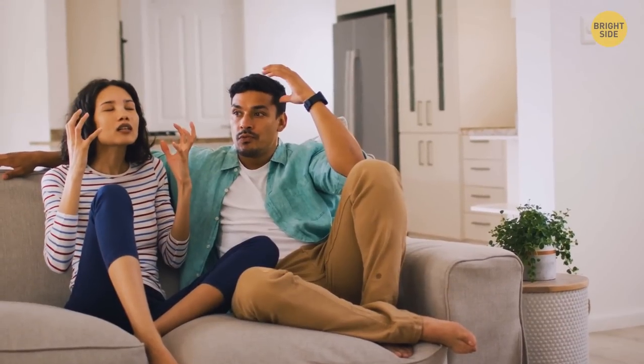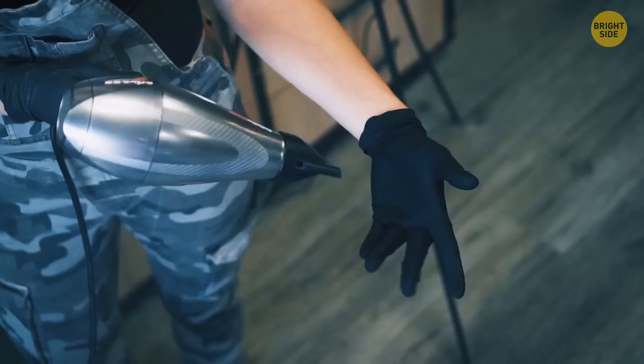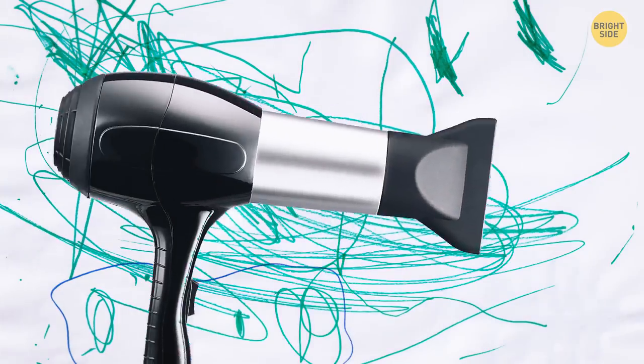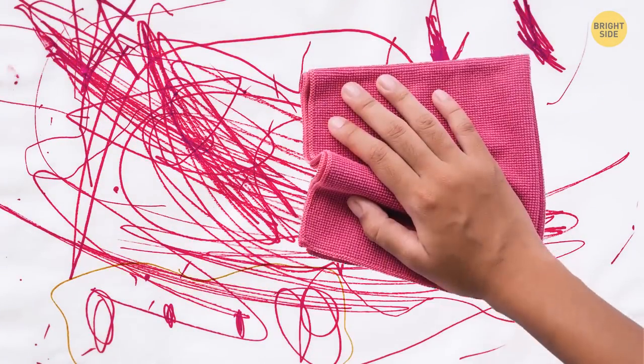Crayon marks on the walls are a parent's worst nightmare, but you can use a hairdryer to get them off. Heat the marks for just a few seconds to soften the wax, and then you should be able to just wipe it away.